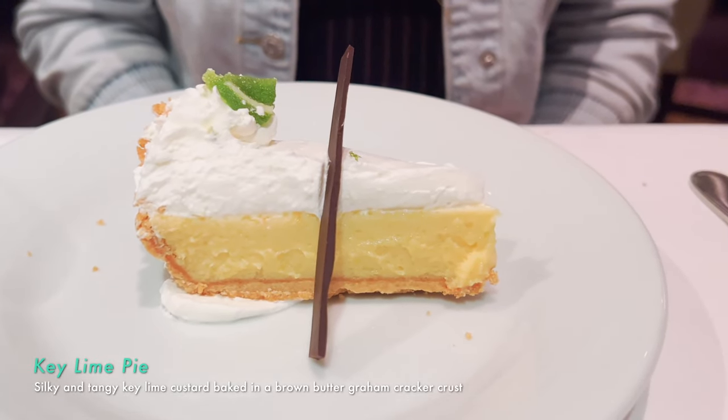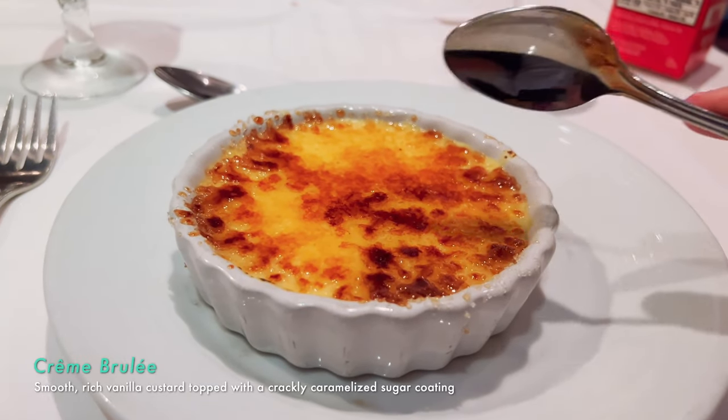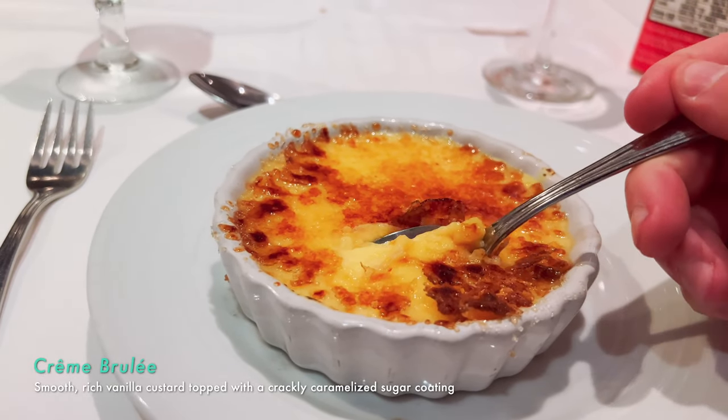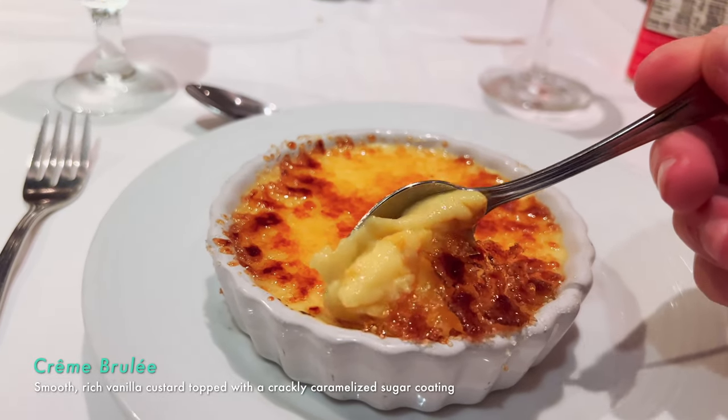The key lime pie is perfect — good crust, nice and tart and limey, a healthy layer of whipped cream on top, and the filling is perfect. Delicious. The crème brûlée — I can taste the blowtorch in a good way, that caramelization. It's custardy. I wish it was a little warmer, not that it's cold, I just wish it was a little warmer.